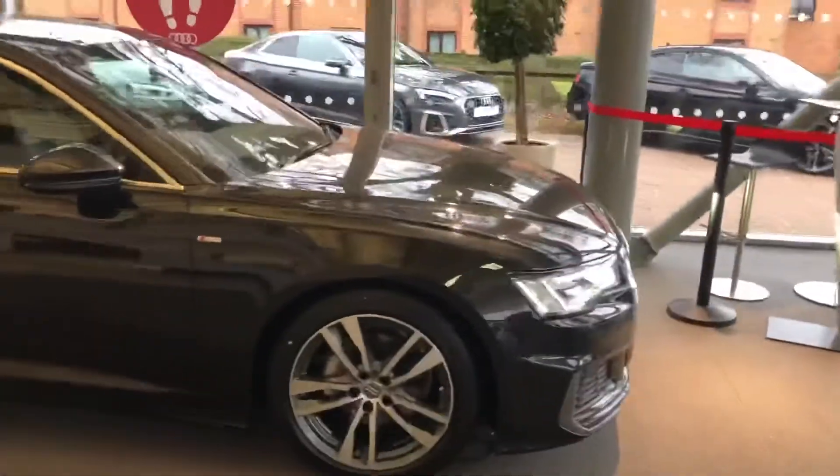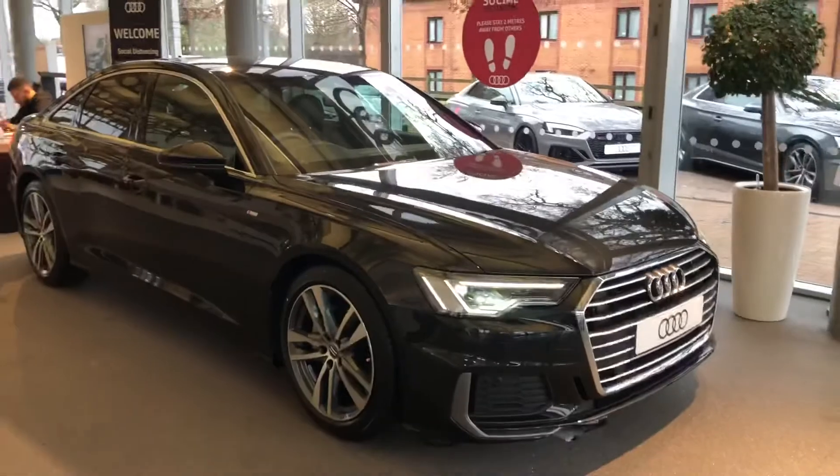If you'd like any more information on this car please feel free to give Stafford Audi a call on 0785 250 444.